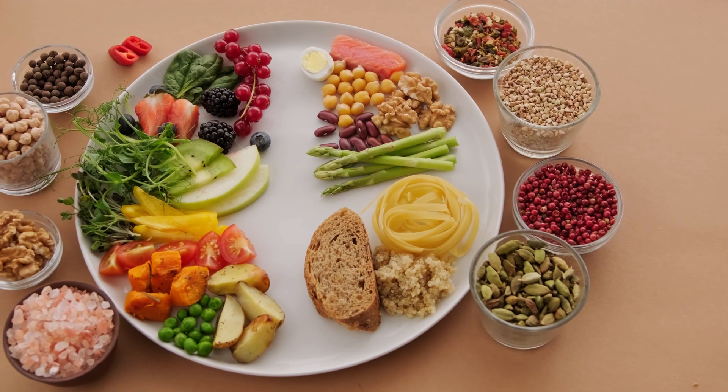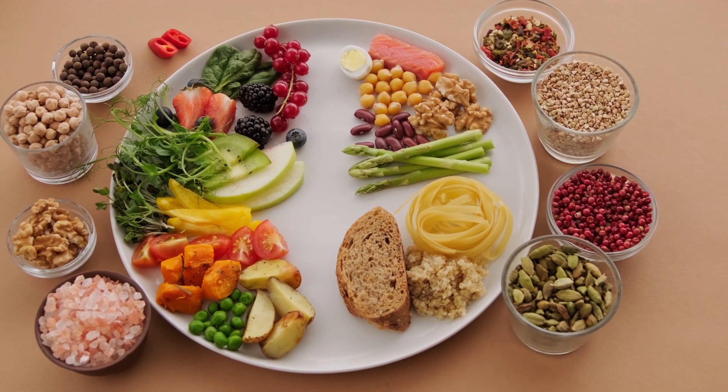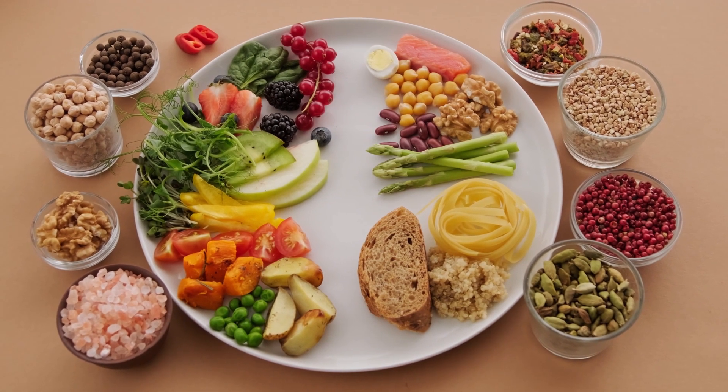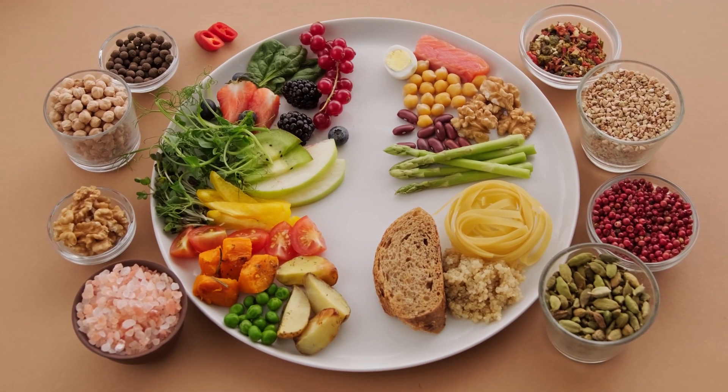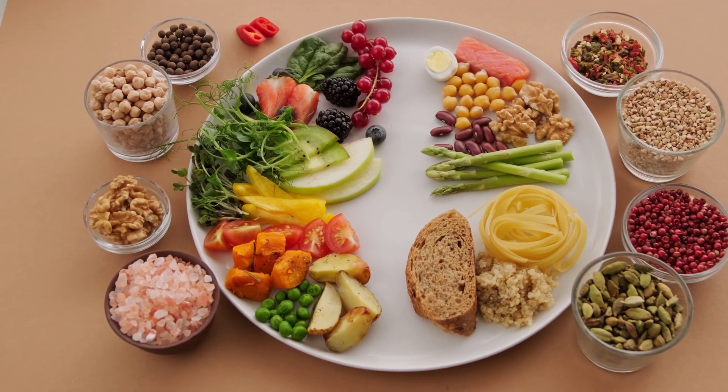B vitamins, particularly B2 (riboflavin), B3 (niacin), and B6 (pyridoxine), are involved in the conversion and activation of thyroid hormones. A deficiency in these vitamins can affect thyroid function.